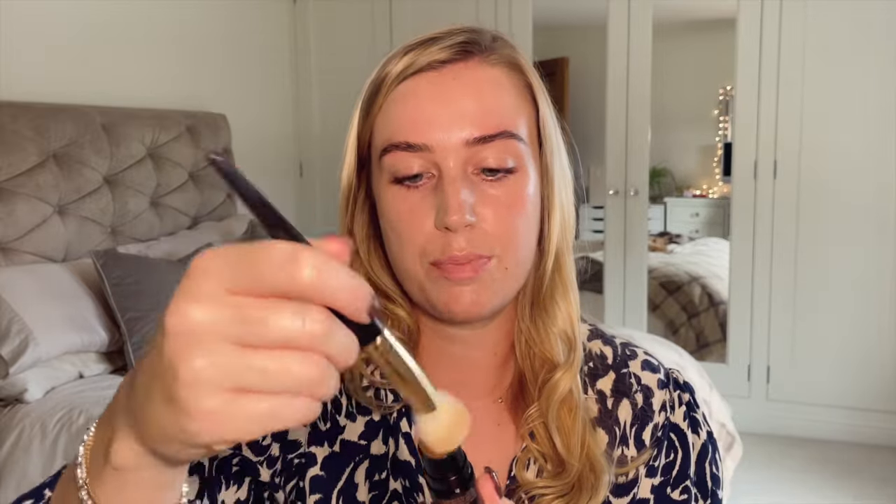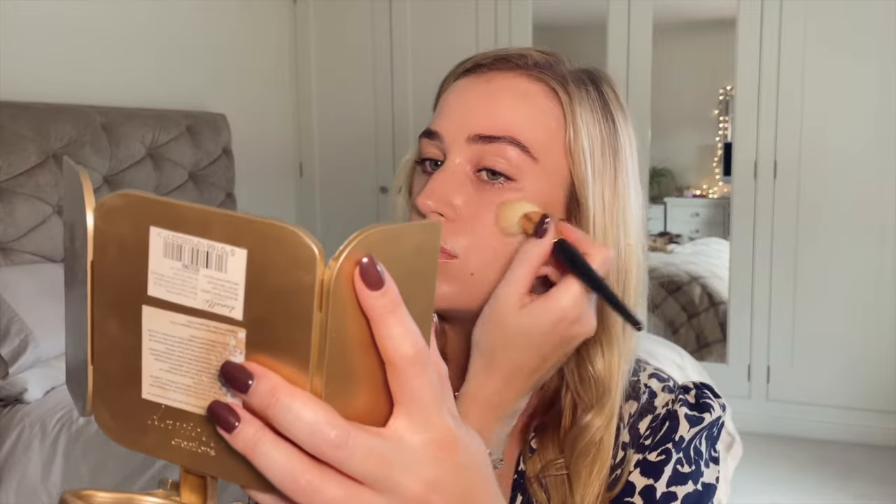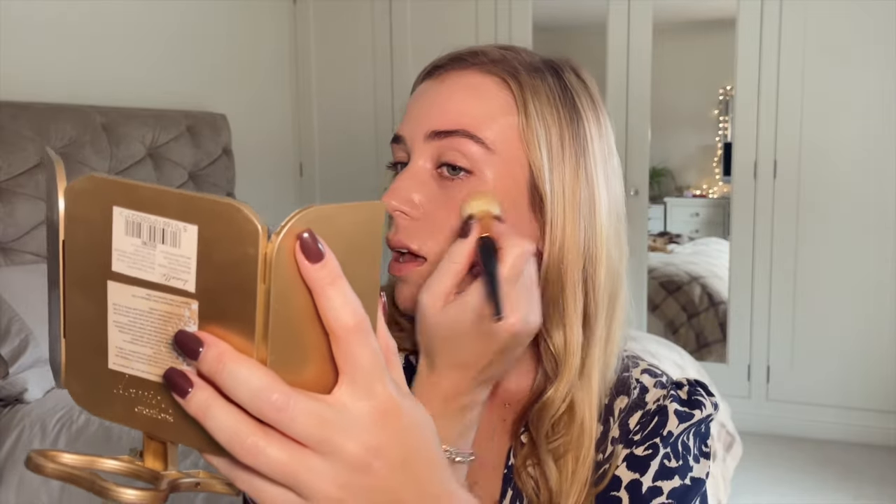I'm using a bit of the Nudies Matte in Bondi Bell — this is a really nice cream bronzer shade.